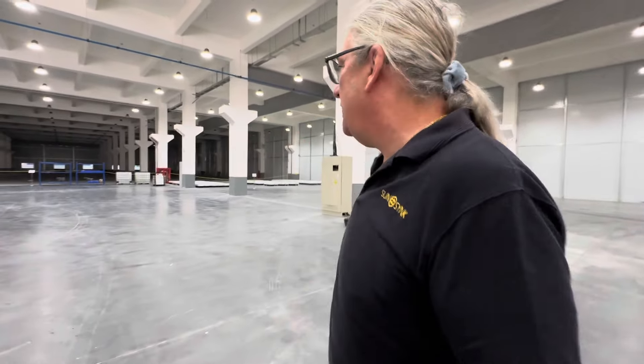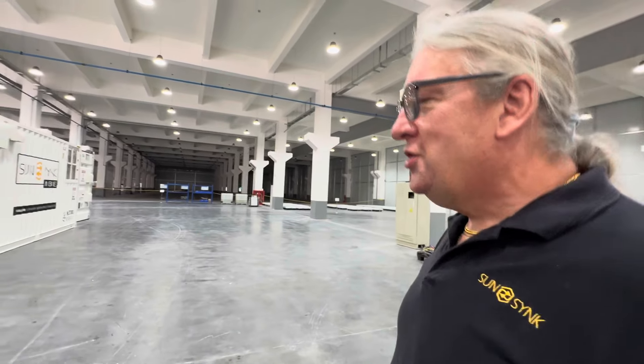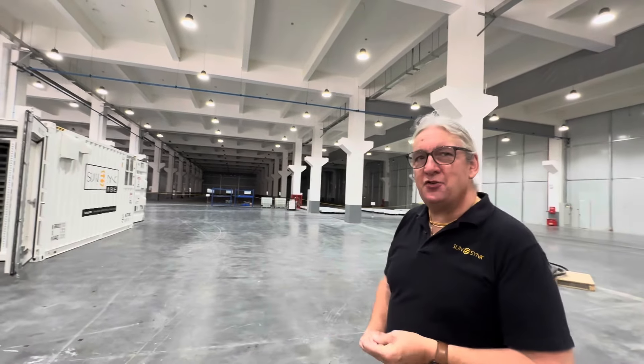How big is it? It's a huge facility. Joe's filming. How big is this unit? It's 6,000 square meters, so 60,000 square feet.